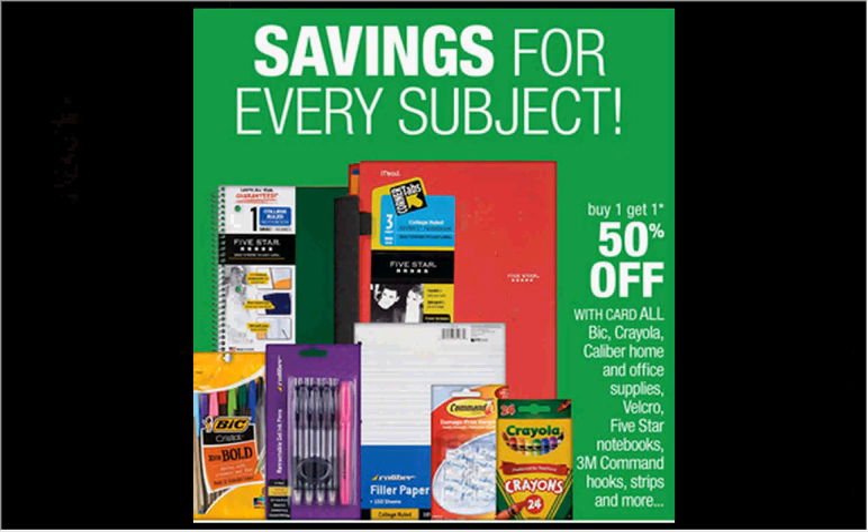The Bic is on sale — buy one, get one 50% off. The 10-count of the pens are $2. There's a dollar off coupon found in your SmartSource of January 4th. That means you'll pay $0.50 for each pack.